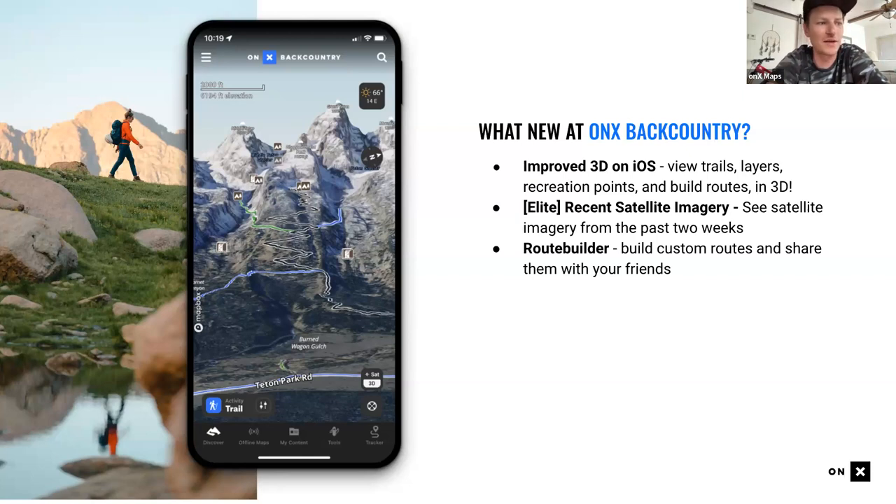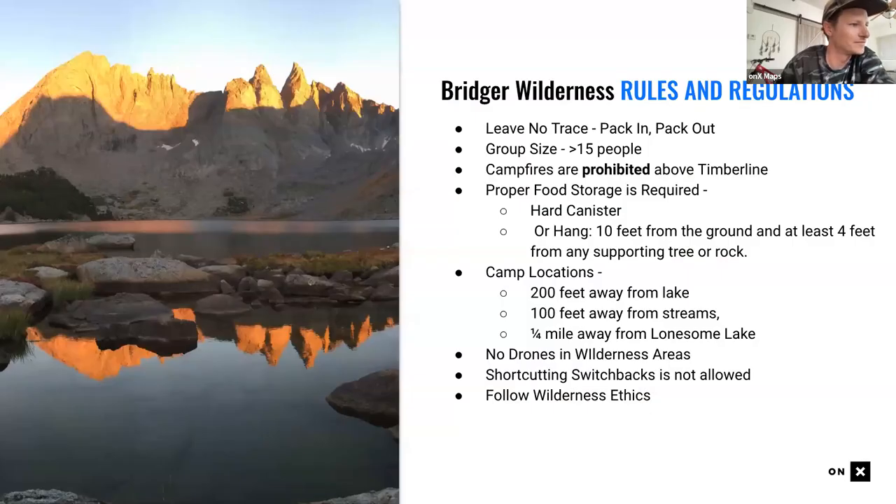Recently rolled out for elite users — Onyx's premium subscription tier — you can see recent satellite imagery for the past two weeks and look back further. This will be shown in the webinar to explain its usefulness for backpackers and hikers. The route builder tool will also be heavily featured today, to show how you can link up different trails and build a route around your specific mission — miles per day, elevation goals, and so on.